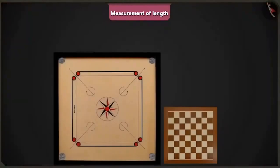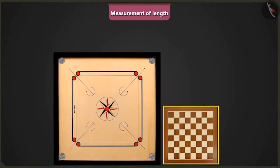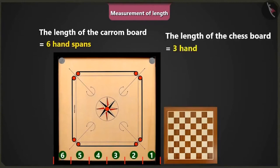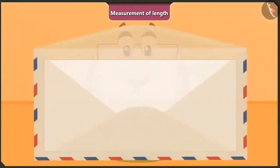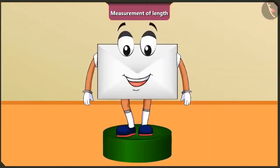Now, can you determine the length of this chess board? The length of this chess board seems to be half of the carom board. The length of the carom board is equal to 6 handspans. So, the chess board would be 3 handspans long. Oh, wow! Absolutely correct! Children, in this video, we saw some interesting examples of measuring different things using different units of measurement of length. In the next video, we will learn some interesting facts about measurement of length.